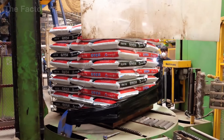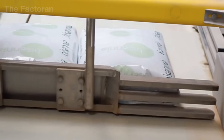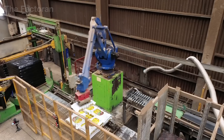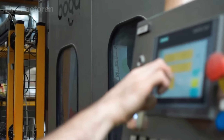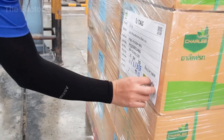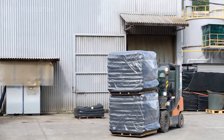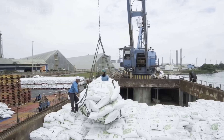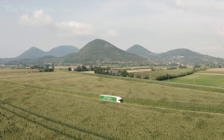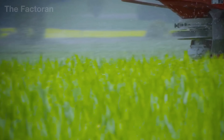An automatic wrapping unit envelops the pallets in transparent stretch film, protecting the load from humidity and mechanical stress during storage and transport. Random weight checks continue along the line, ensuring consistency across thousands of bags. Forklifts then carry the pallets into vast storage halls where temperature and humidity are maintained — typically around 68 degrees and 50% relative humidity — to preserve the fertilizer's integrity. When the shipping signal is triggered, pallets are loaded onto long-haul trucks under the factory's floodlights, and the convoy rolls out toward farmlands and distribution centers. Each shipment marks not just the end of production, but the continuation of a larger cycle — delivering balanced nutrients from industrial precision to the living soil that feeds the world.